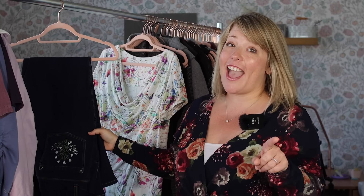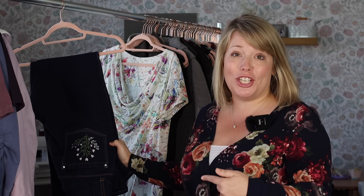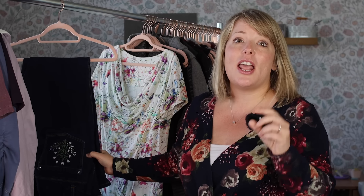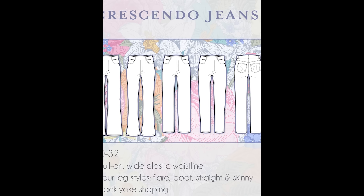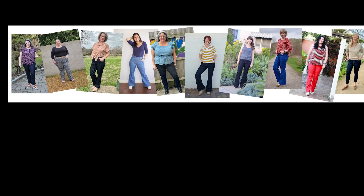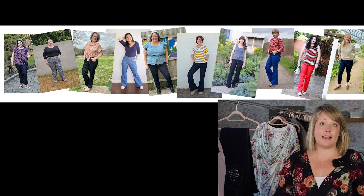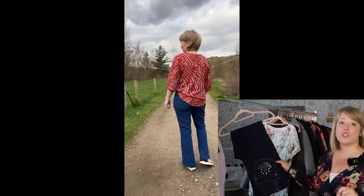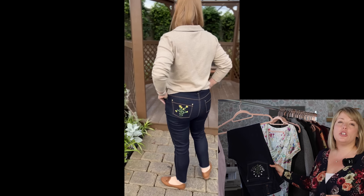You cannot have a fall wardrobe without a great pair of jeans. The Crescendo Jeans are the perfect addition to your handmade closet because they are a slightly fitted, high-waisted, pull-on jean. These jeans require a stretch denim, so make sure you're choosing the right fabric. I made this exact pair with a mid-weight stretch denim that's really soft to the touch from Raspberry Creek Fabrics, and it has really great recovery and structure.